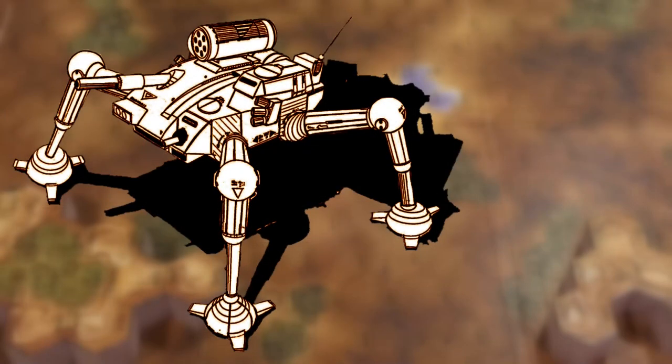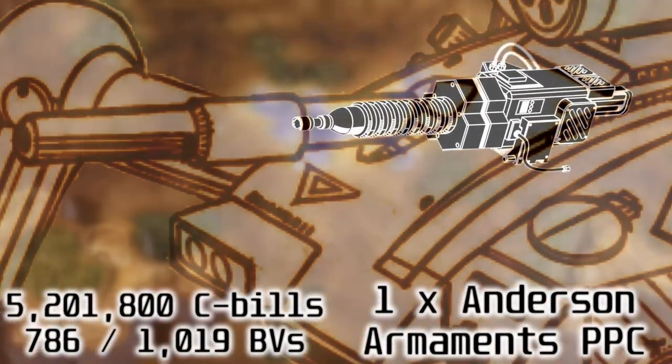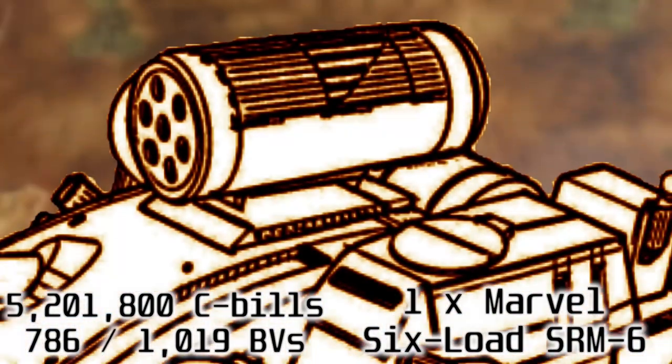If looked at through an objective standpoint, the Scorpion is very capable at its intended role, allowing precise long-ranged fire with her body-mounted Anderson Armin PPC. And if anything gets too close, a Marvel 6-load SRM-6 is just beside the cockpit.